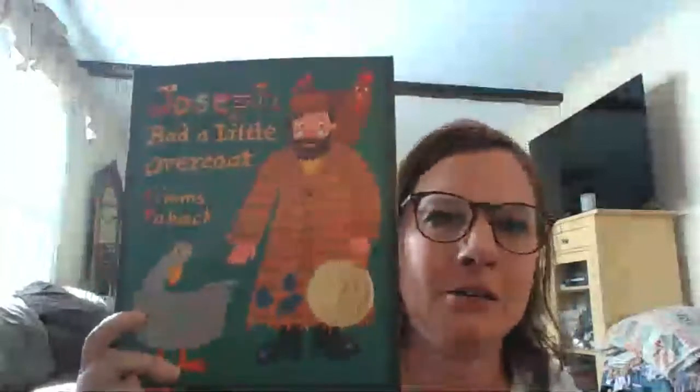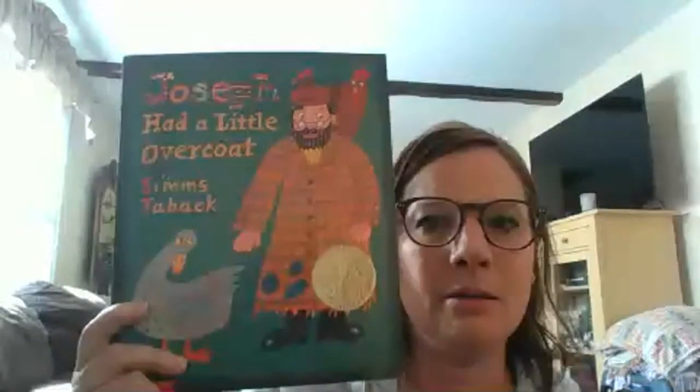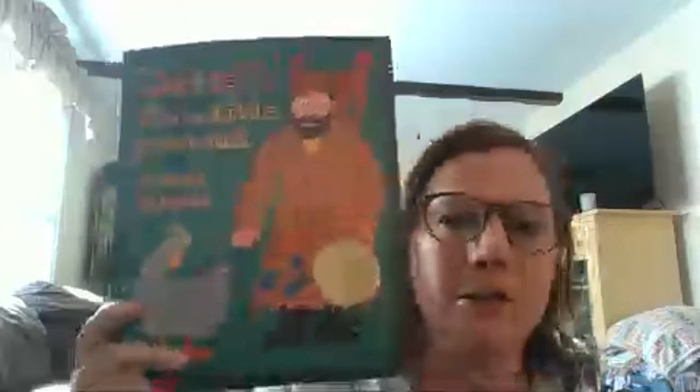Good morning. It's Tuesday, May 11th, and I'm going to read you a story. The title of it is Joseph Had a Little Overcoat. The author — I think I'm pronouncing that correctly. This is another one of my son's books that I got for him because it had his name in the title.